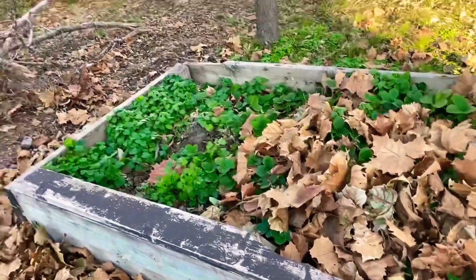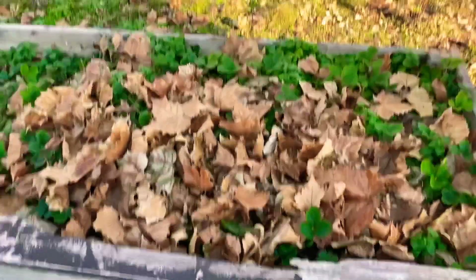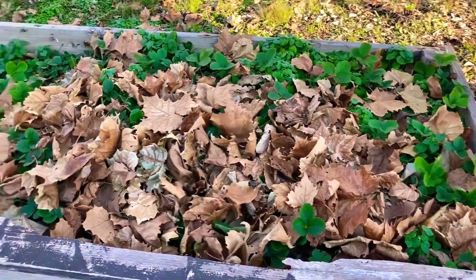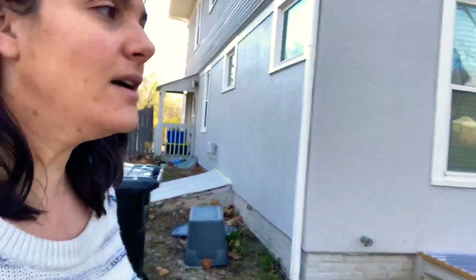I'd love to plant more next year. This is my strawberry patch — obviously I need to weed, but I'm getting ready to mulch over all of this for the winter. Some leaves came in, which is great.